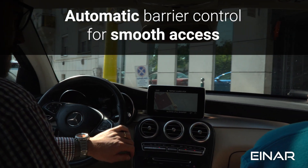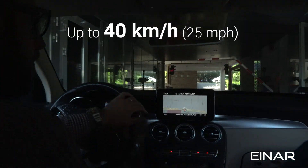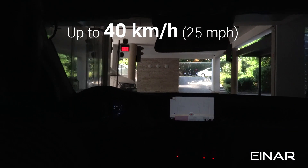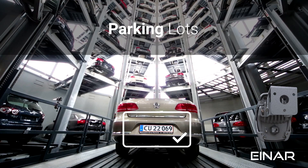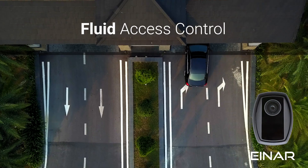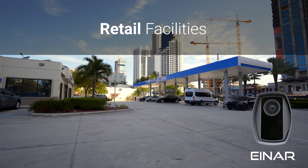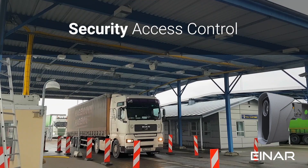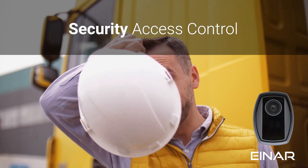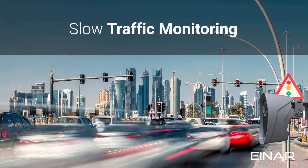INR is the perfect choice for any project requiring the capture of license plates for vehicles going up to 40 km per hour. You can use it for parking lots to provide a smooth, customer-friendly parking experience; fluid access control with or without barriers; quick border control; gathering valuable vehicle data for marketing; access control at large warehouses with heavy traffic; security access control to filter out unauthorized vehicles; and slow traffic monitoring for increased traffic safety.